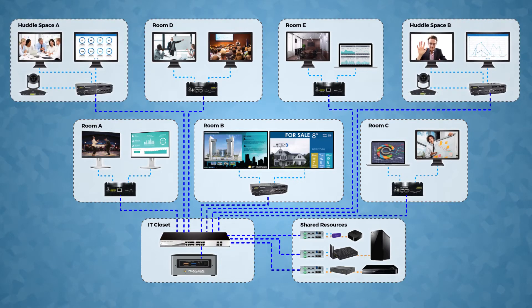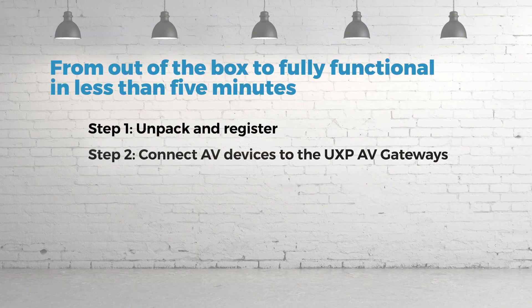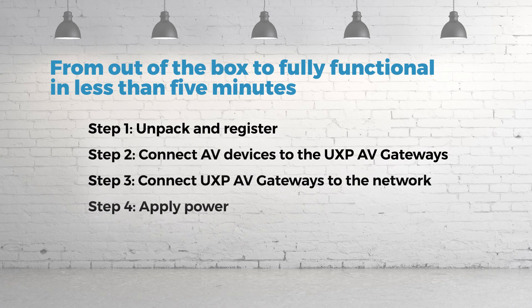Nucleus is a centralized IT platform that allows your teams to deploy and operate your system. This workflow allows administrators to set up a fully functional AV network in no time at all.